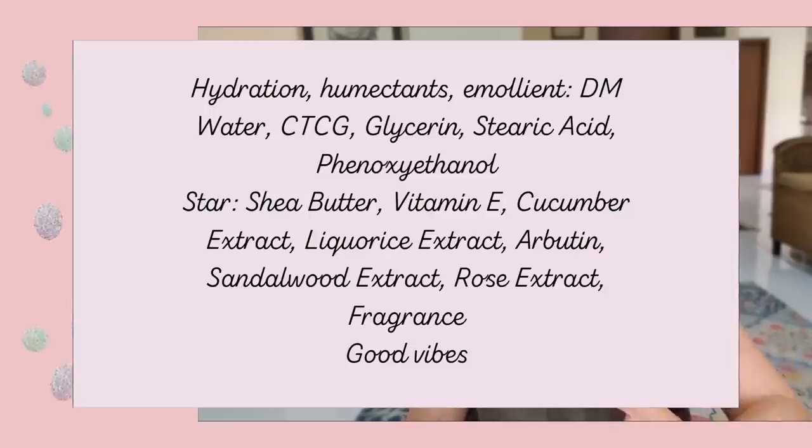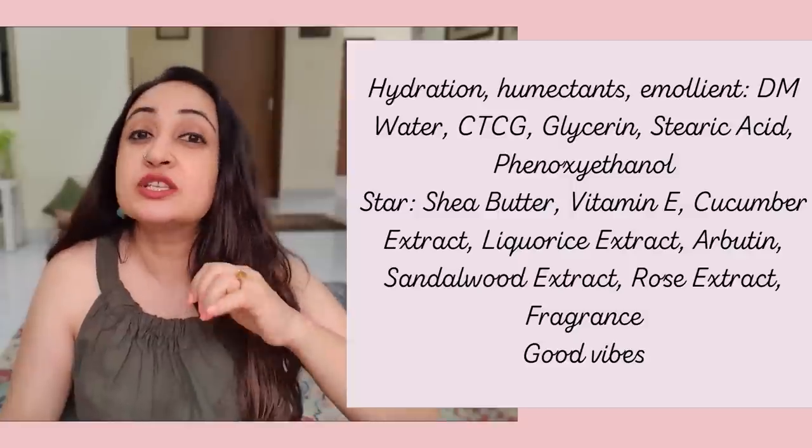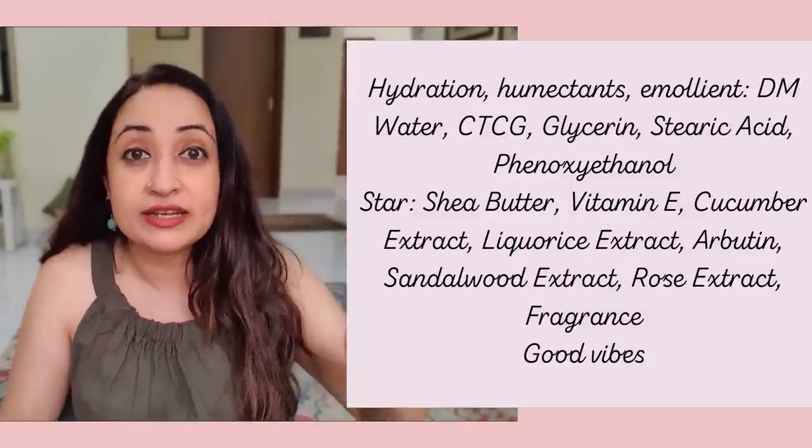I've been asked to review Good Vibes for some time, and I've tried to stay away from it. But I got this lotion and tried it. In terms of ingredients, it checks all the boxes — cucumber extract to keep you cool, licorice for brightening, arbutin to make skin lighter and brighter, sandalwood extract which is calming and soothing, and rose extract giving a slight pleasant fragrance. Very good when you're trying to prevent or remove tan.